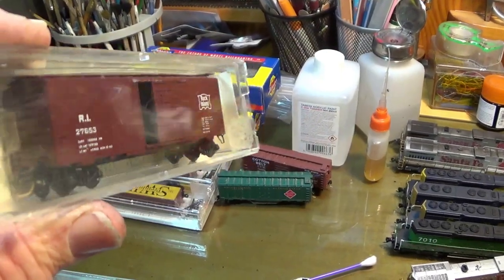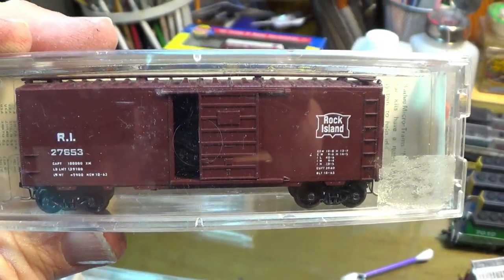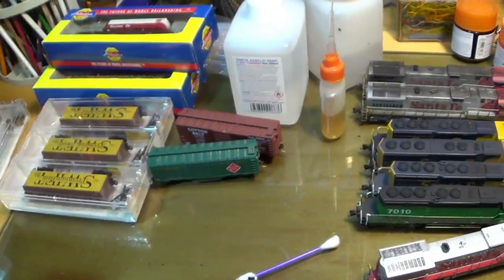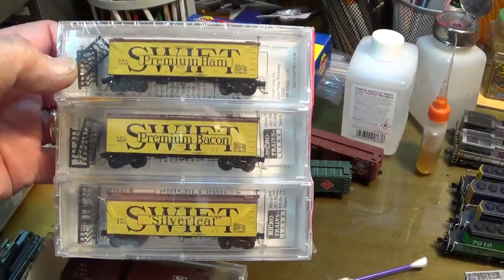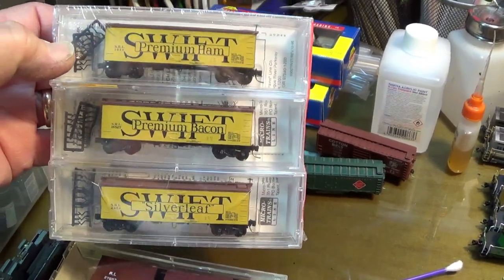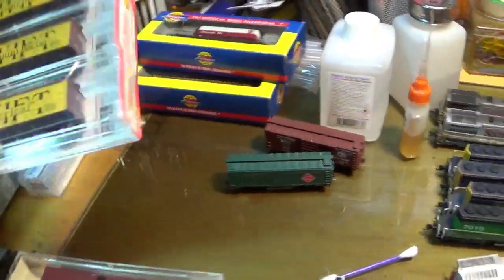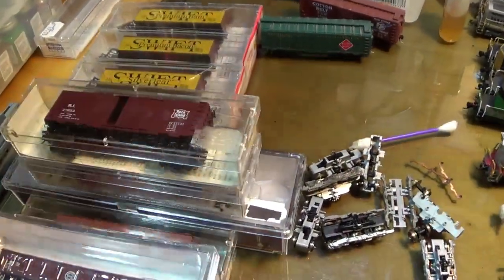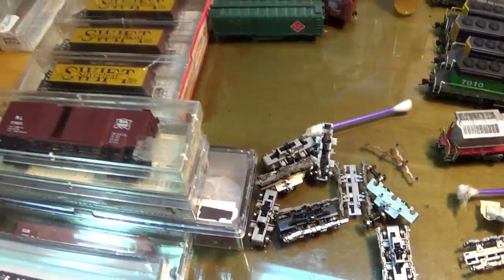I bought this Rock Island box car. It is a really old KD Microtrains car, and I like Rock Island — I thought it was pretty cool, so I got that. I got this three-pack of Swift reefers simply because I have the Microtrains red reefer set. I'm going to add these for a little variation in color in my Swift train once I get these out of the box — probably sacrilege. I got a good deal on most of these cars. Most of them were like five to eight bucks a piece. The three-pack, the original price was $47 something and I think it was $30.